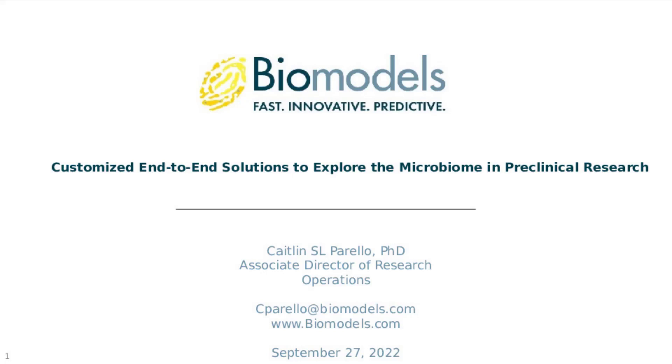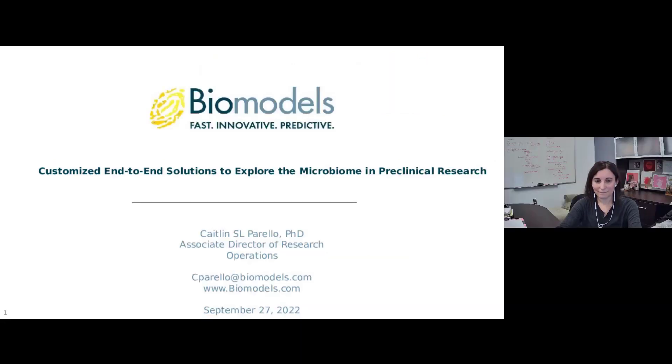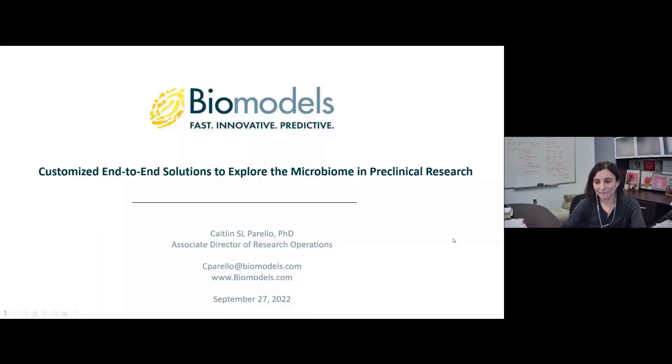On behalf of Cambridge Innovation Institute's Global Web Symposia Series and our sponsor Biomodels LLC, I'd like to welcome you to 'Customized End-to-End Solutions to Explore the Microbiome in Preclinical Research.' My name is Elizabeth Lamb, and I'm the host and moderator for today's webinar. I would like to introduce our presenter, Caitlin S.L. Perrello, PhD, Associate Director of Research Operations with Biomodels LLC. Welcome, Dr. Perrello. The web symposium is yours.